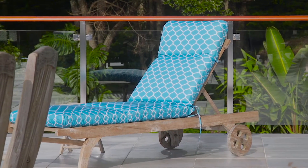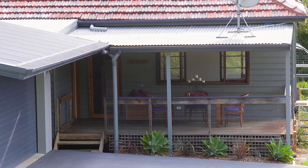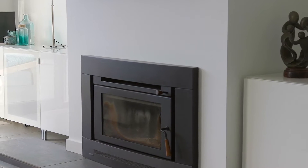This is certainly a property for all seasons, being a passive solar home, designed in such a way that you will remain wonderfully cool in the summer and cozy in the winter months.